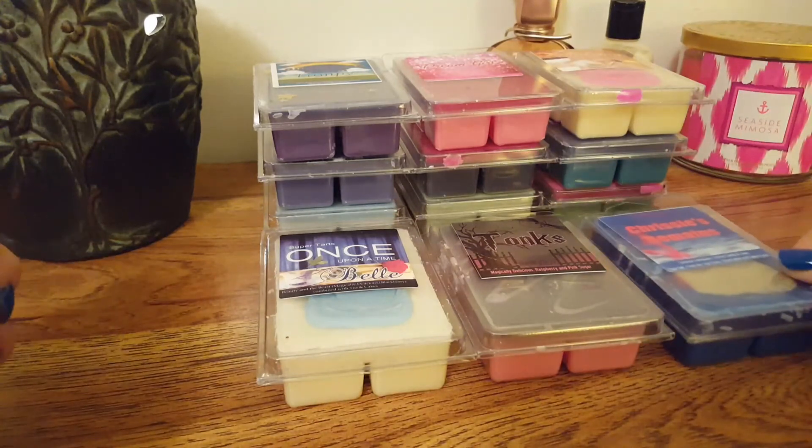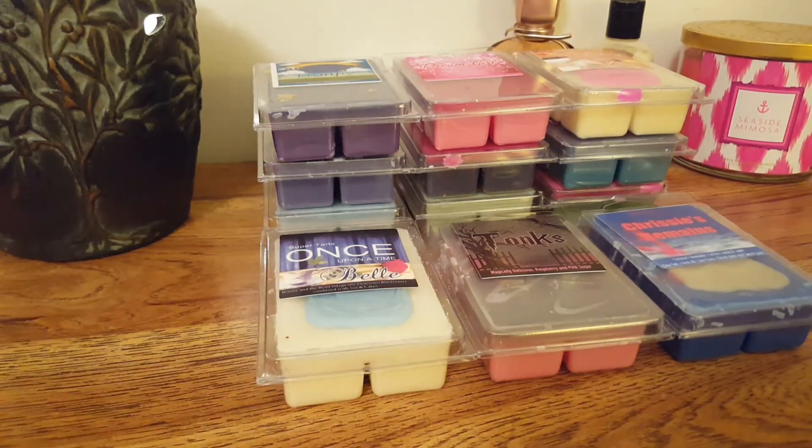Alrighty guys, that was my Super Tarts haul. Thank you so much for hanging in there with me. If you love these kinds of videos, please hit that like button and hit that subscribe button. Let me know in the comments down below if you have any of these and what your thoughts on them are. Bye!